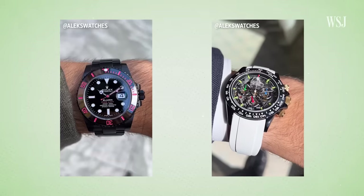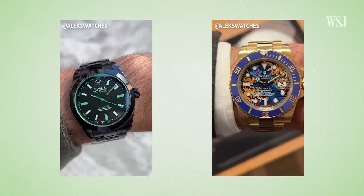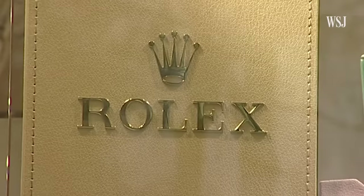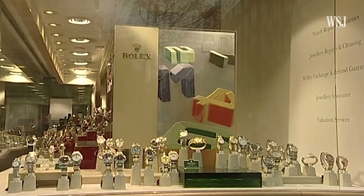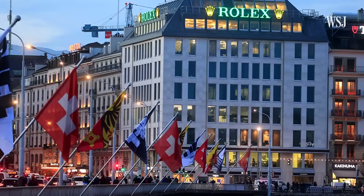Rolex is a brand that's really recognizable in its design — it's easy to spot on the street. A lot of people will see that their friend has a given Rolex and think, I want that too. But Rolex, the company, only sold new watches, which meant that the brand wasn't involved with used watch sales — that is, until late 2022.